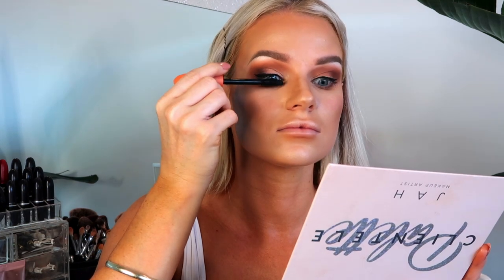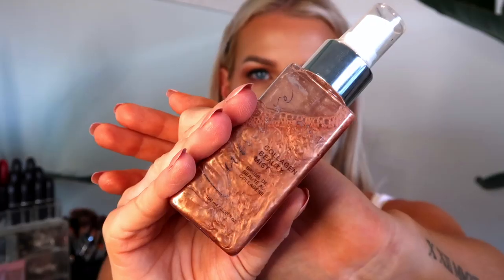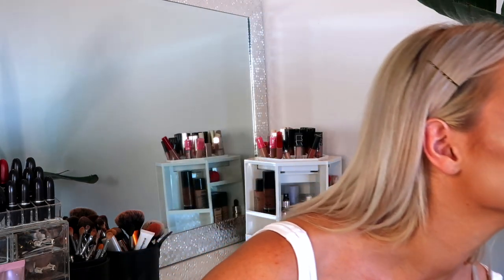I apply a little mascara — CoverGirl Lash Blast Volume. Then before applying false lashes, I use a setting spray. This is the Vanity Collagen Beauty Mist — it smells really good. I close my eyes and give my face a little spray, trying to avoid my hair.